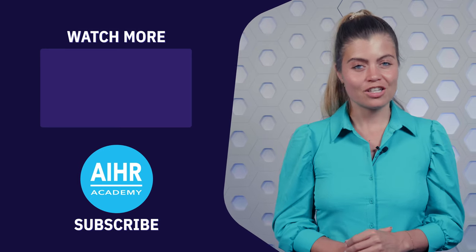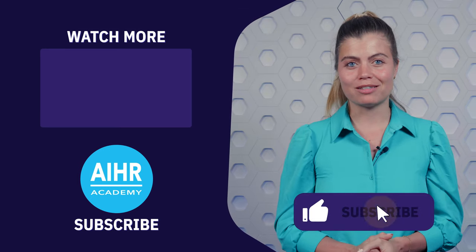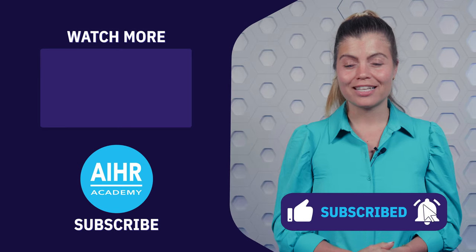Now before we end, don't forget to like this video, hit the notification button, and subscribe to our channel. See you next time!